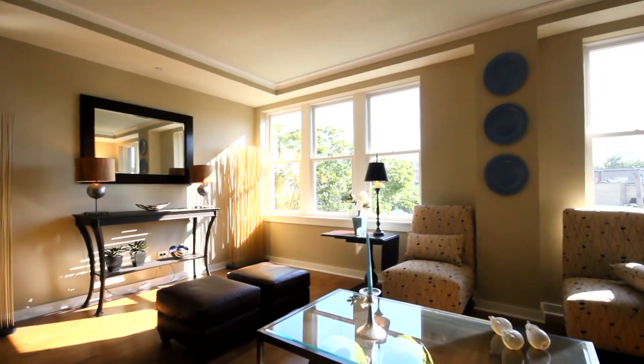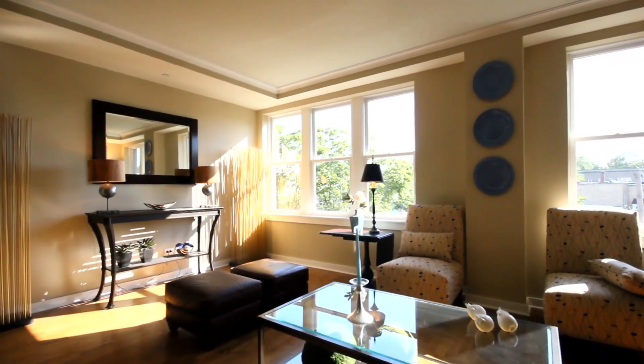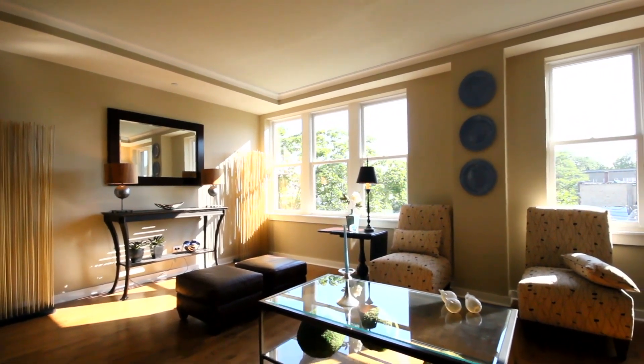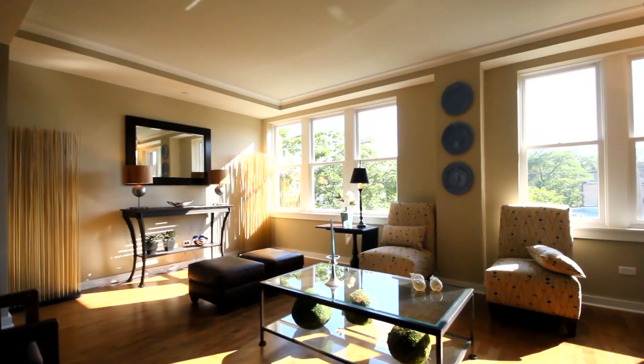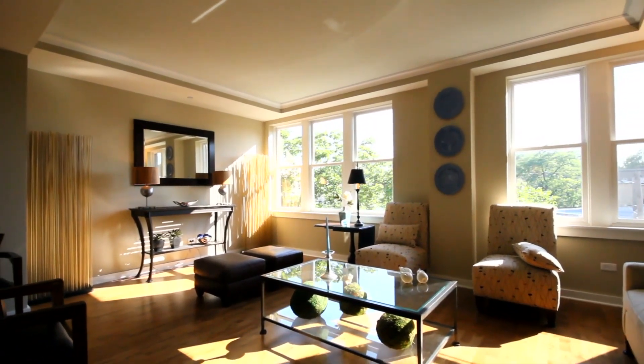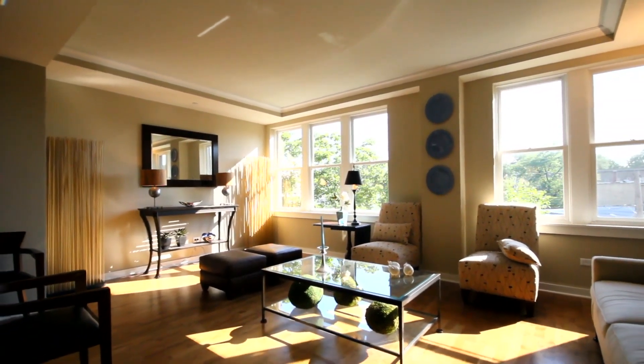The main level consists of a very spacious, open-designed living area that includes a sophisticated kitchen, dining area, and large living room, to which a gas fireplace can be added as an upgrade. Also on the main level are two bedrooms and two full baths.